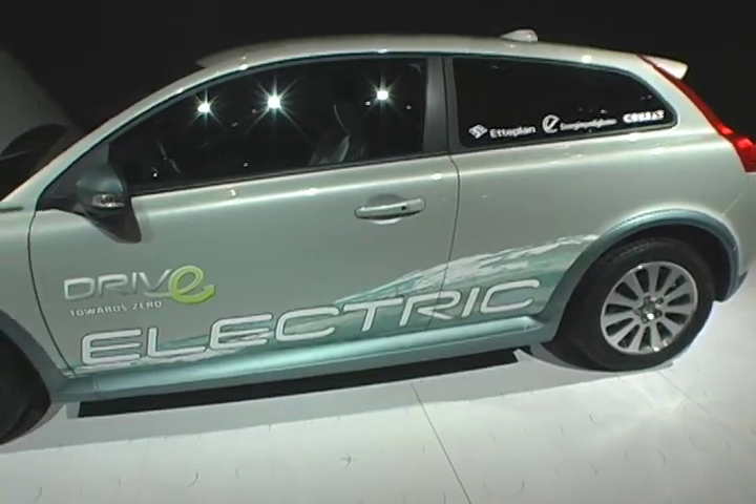Hi, this is Brad Berman. I'm the editor of hybridcars.com and plugincars.com. We're here in Los Angeles at the 2010 Los Angeles Auto Show, and we're at the Volvo booth speaking with Leonard Stegland, who is the President of Special Vehicles for Volvo. We're in front of the Volvo C30 Electric. Thanks a lot for making the time today. It's my pleasure to be here.